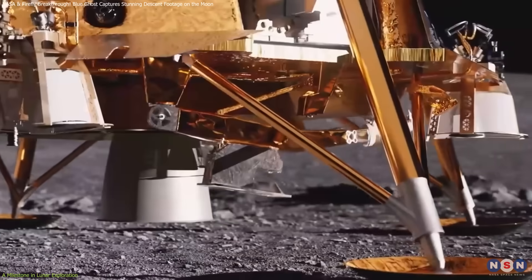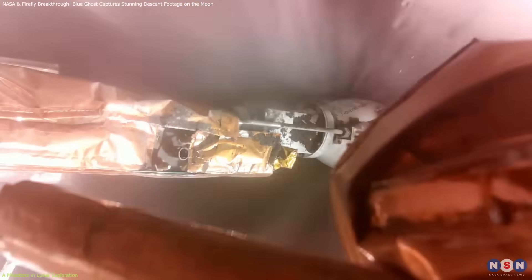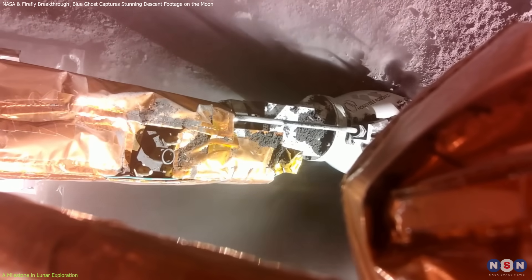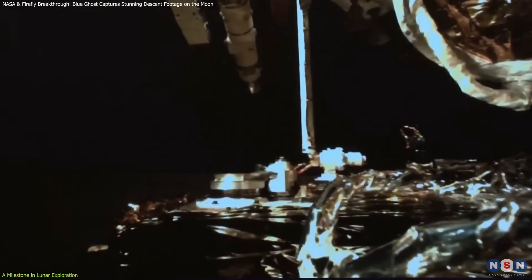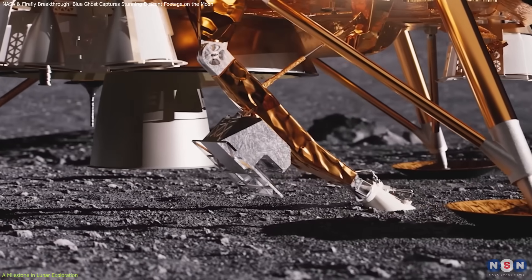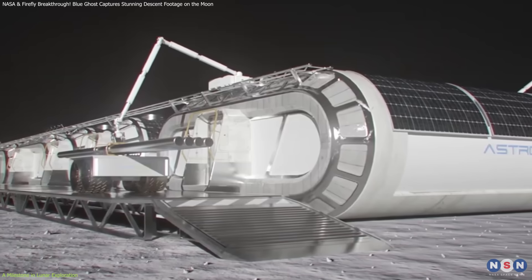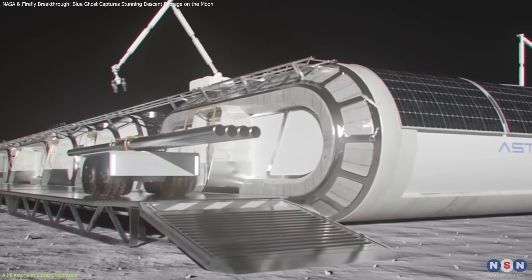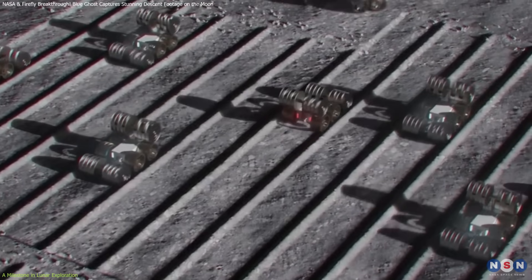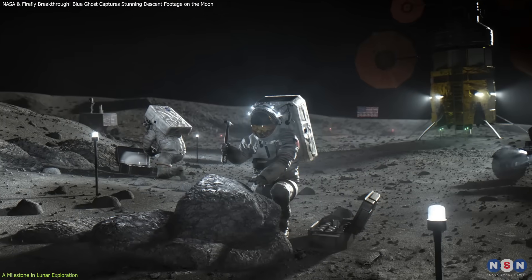The Lunar Planet Vac, LPV, deployed via Blue Ghost's surface access arm, successfully collected and transferred lunar soil using a vacuum-based system. Unlike traditional scooping mechanisms, LPV simplifies sample collection, which is crucial for upcoming lunar mining efforts and in-situ resource utilization technologies that will extract oxygen, water, and raw materials from lunar regolith to support sustained human missions.